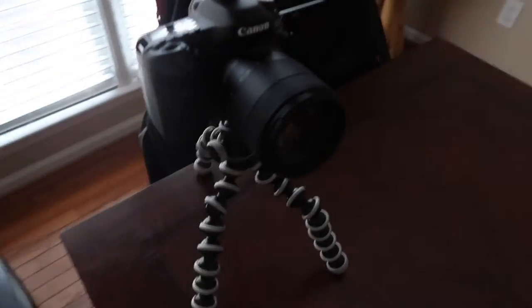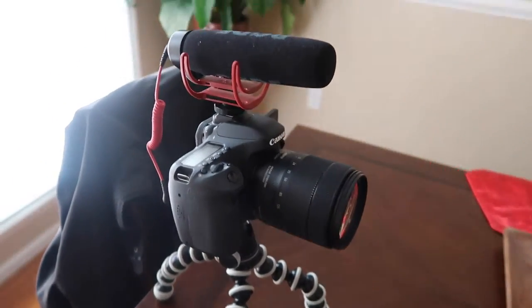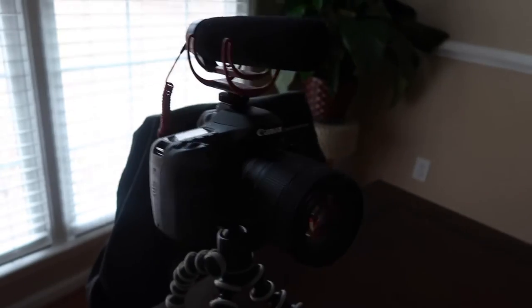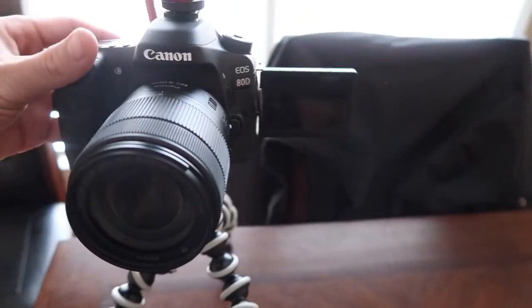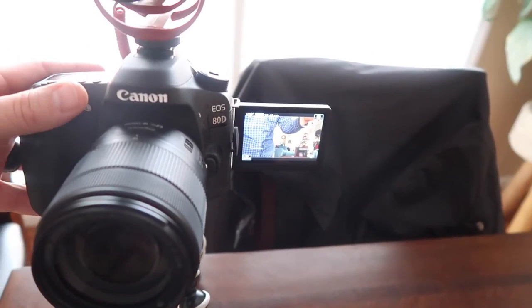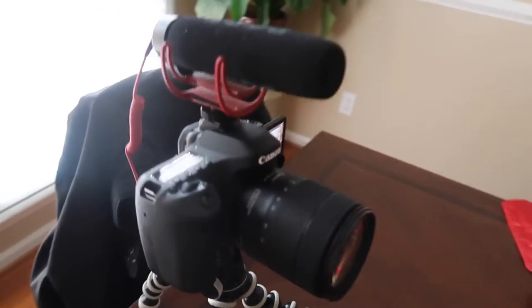The newest addition to our vlogging camera family is the Canon 80D — we're super excited about it, though we haven't had the chance to really use it a lot yet. The Canon 80D is actually what we're recording this vlog with primarily, except for right now where I'm shooting on the G7X. The 80D is not a full-frame camera, however the video quality and video functions it has are incredible.